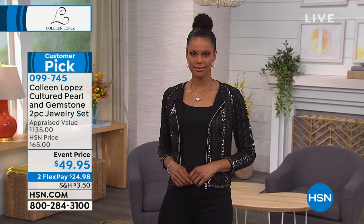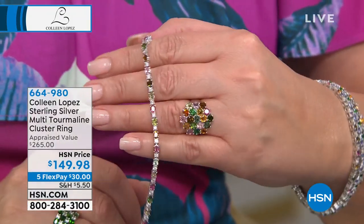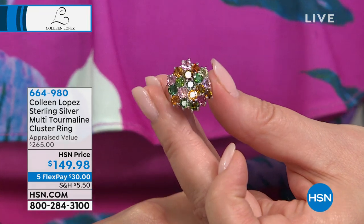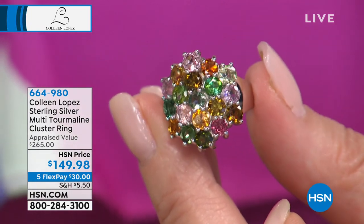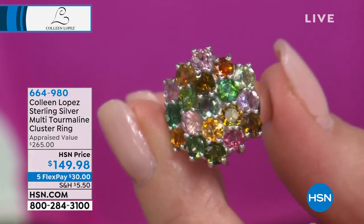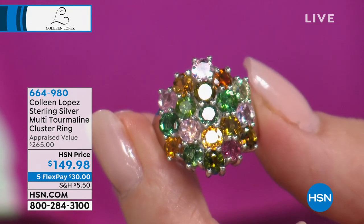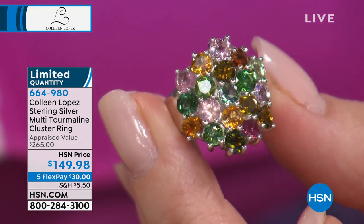Also available: we have a brand-new multi-tourmaline ring. This would be very beautiful if you ordered our today's special in the multi-tourmaline. This ring is spectacular and priced at $149.98 — over three carats. Look at all the colors: pinks, greens, oranges — all shades of beautiful tourmaline. It's on five payments, item number 664-980, and it works beautifully back to the today's special.